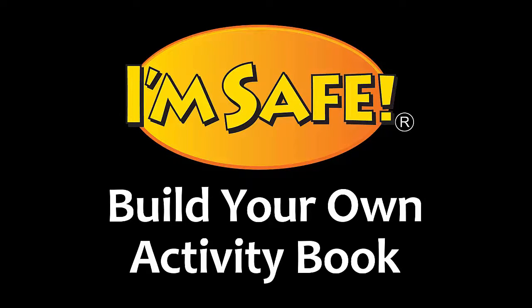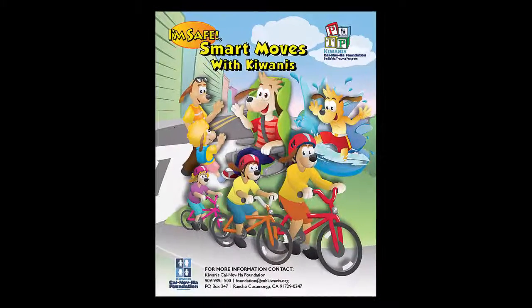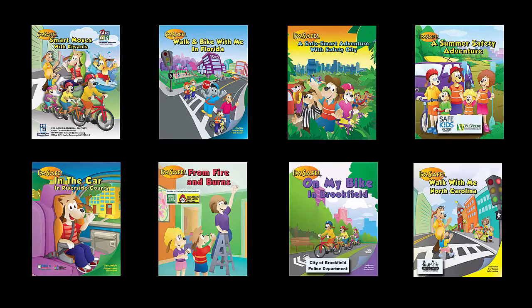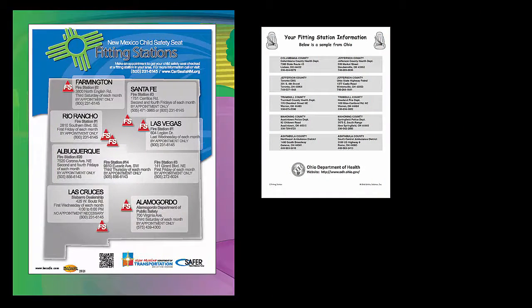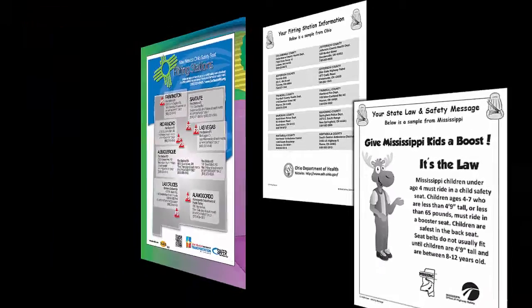Hello, I'm excited to share the Build-A-Book app from I'm Safe. You won't believe how easy it is to create your own activity book using our pre-designed pages. The book can be designed in about 15 to 30 minutes, and you will have something that can feature your organization, your contact information, your sponsors, your fitting stations, or even your state laws. Let's take a look.